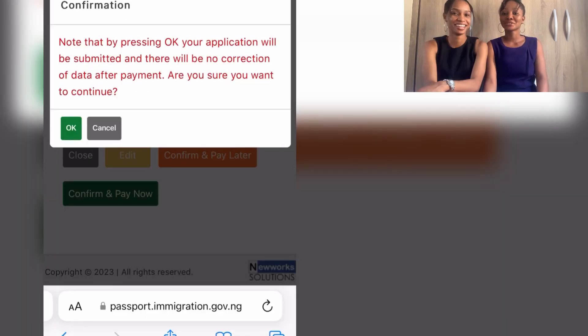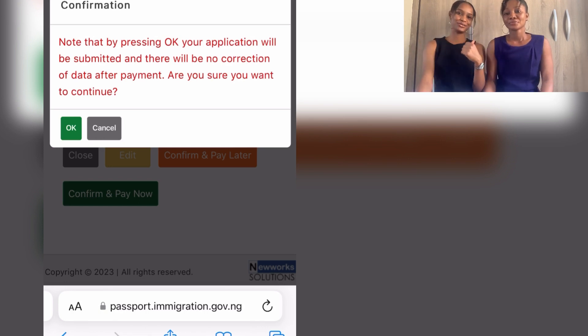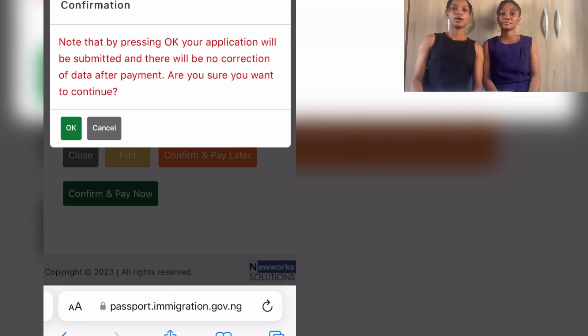For this part, make sure that all the information you are providing is correct. Confirm all your spellings and make sure your names on your documents match exactly what you're filling in here. I'm saying this because I had a similar experience — my birth certificate had a hyphen in the name, so it didn't match. I had to go back to court to do an affidavit and repeat the whole process. It was so much stress — don't be like me.